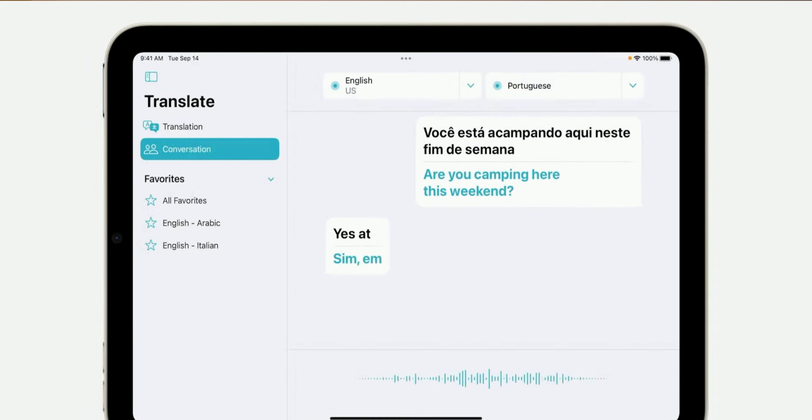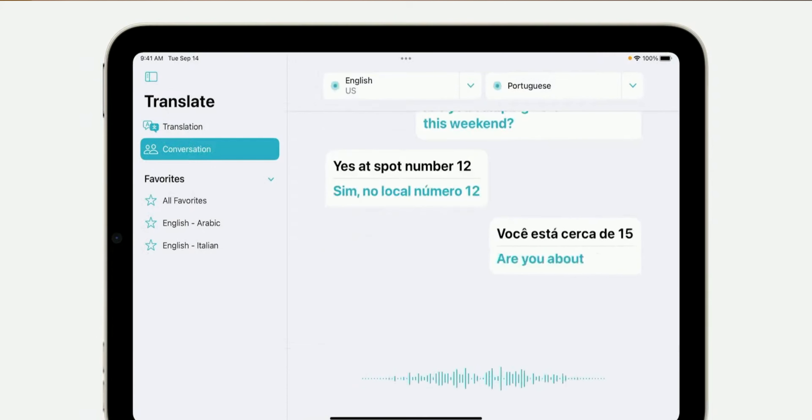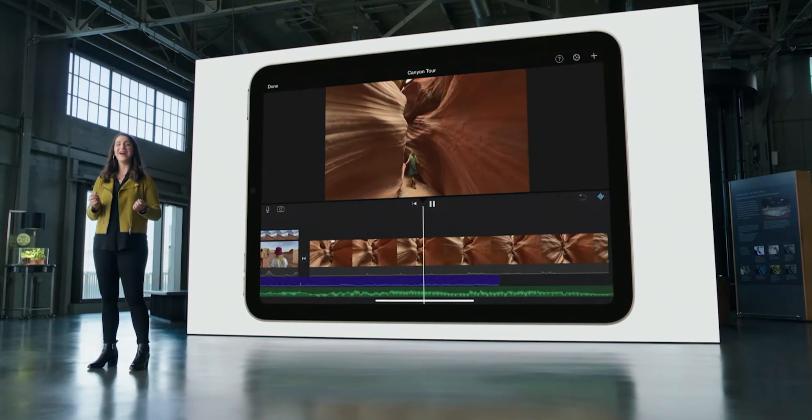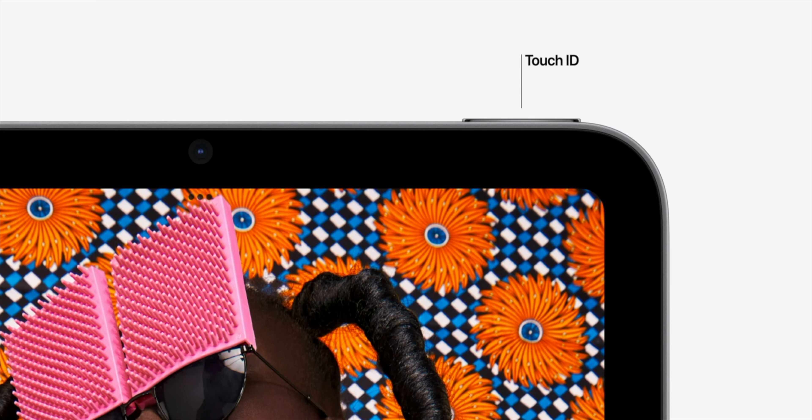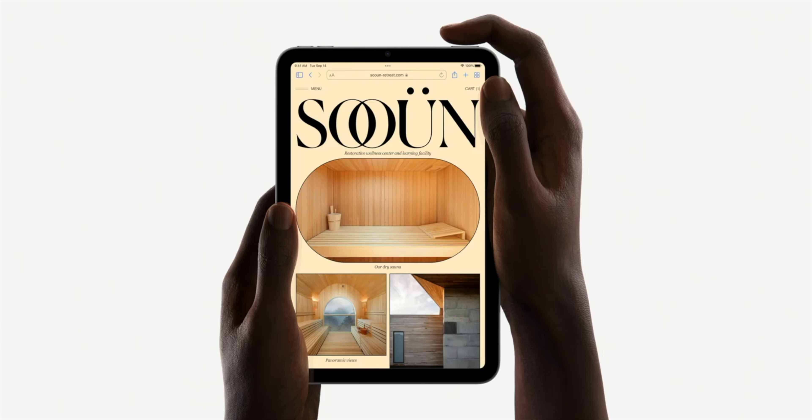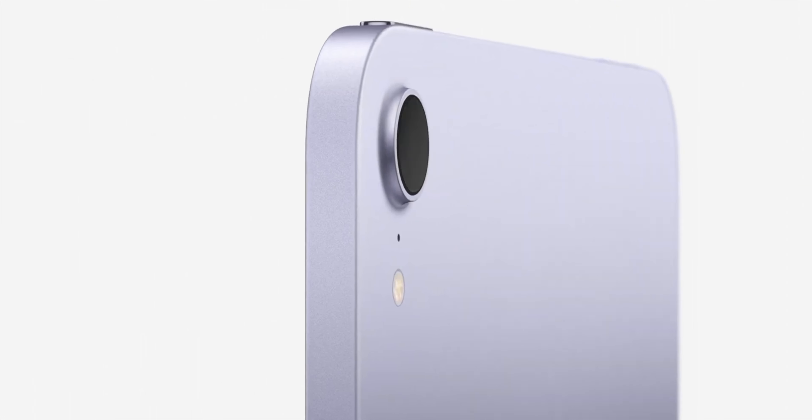It's a nice form factor — the same design as the Air. You don't have 120 Hertz like on the Pro models, only 60 Hertz, but it's not going to be much of a big deal for most people. I personally can tell the difference and much prefer 120 Hertz, but for the price point and size, it's still pretty good. Since this isn't a Pro iPad, you don't have Face ID; you have Touch ID in the lock button, and on the back a standard 12-megapixel camera.